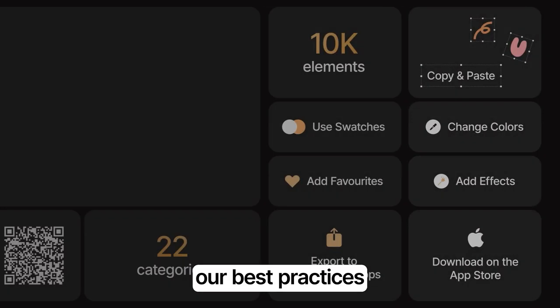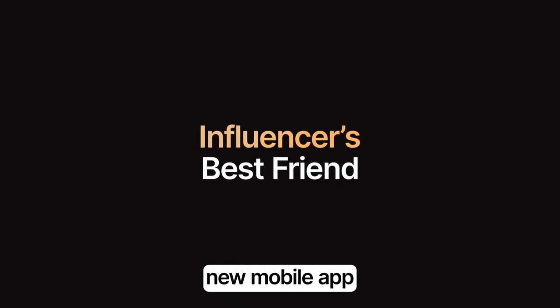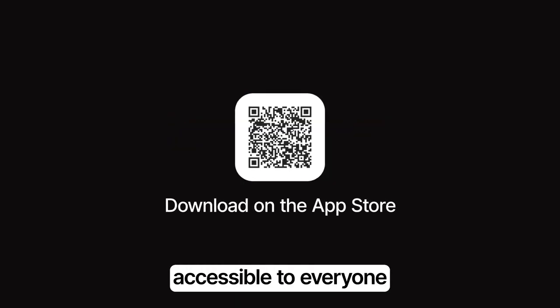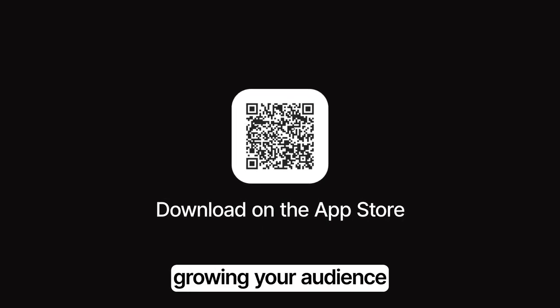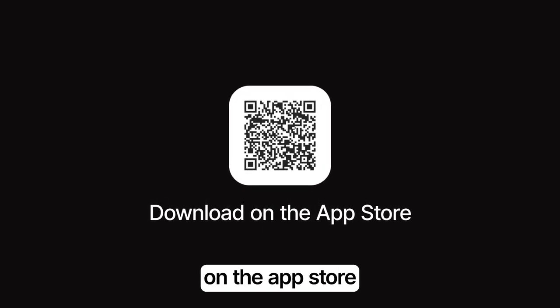We united our best practices and knowledge in the design field to create a new mobile app accessible to everyone. Now you can focus on advertising and selling your products, growing your audience and creating your content. Find Infi on the App Store.